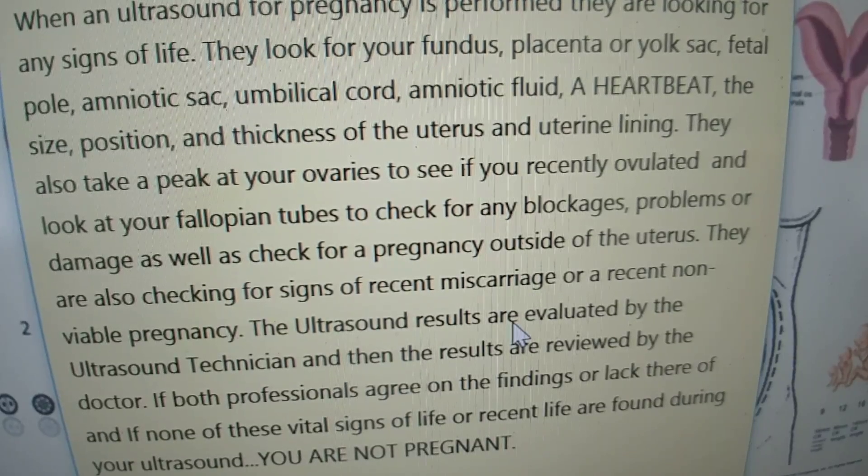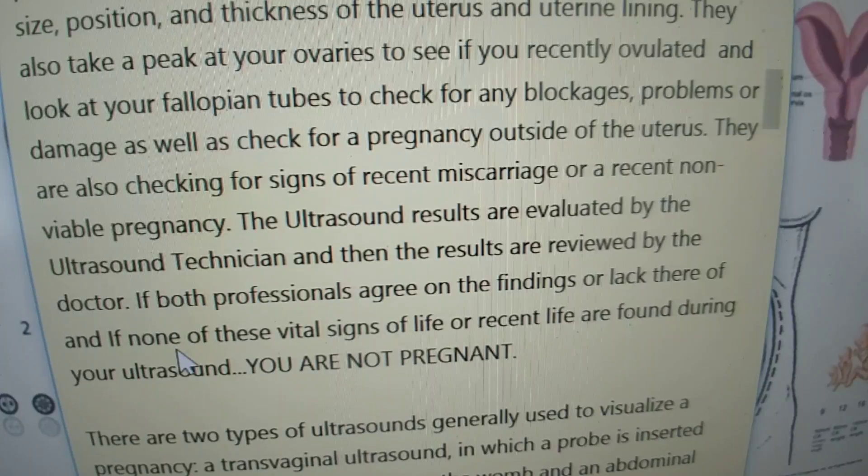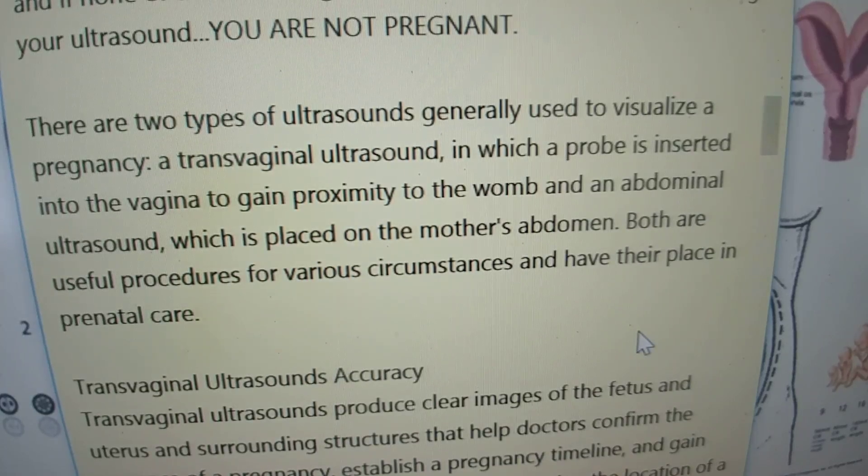They are also checking for signs of recent miscarriage or a recent non-viable pregnancy. The ultrasound results are evaluated by the ultrasound technician and then reviewed by the doctor. If both professionals agree on the findings or lack thereof, and if none of these vital signs of life are found during your ultrasound, you are not pregnant. There are two types of ultrasounds generally used to visualize a pregnancy: a transvaginal ultrasound, in which a probe is inserted into the vagina to gain proximity to the womb, and an abdominal ultrasound, which is placed on the mother's abdomen. Both are useful procedures for various circumstances and have their place in prenatal care.